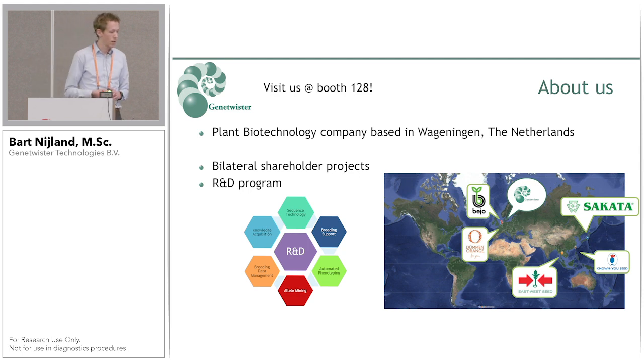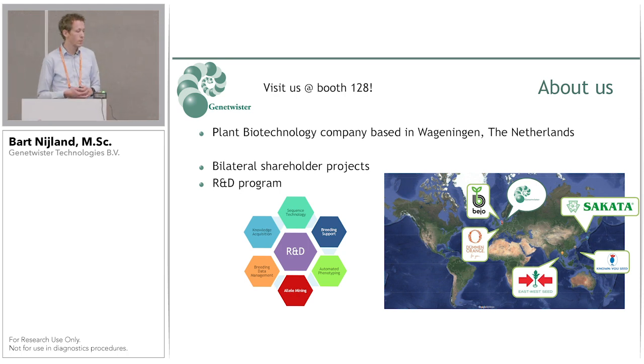There are two types of projects. There are projects with a more applied research focus — for example, marker trait associations for complex traits, de novo genome assemblies, or characterization of germplasm through resequencing. The other types are R&D projects in which we look at the latest tools, technologies, and software that can help shareholders advance their breeding programs. The work I'm going to present is part of this R&D program. We are also open for other collaborations — welcome to visit our booth at 1.28 in the Dutch Alley.